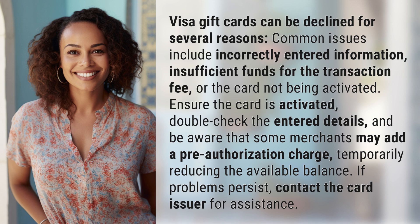Ensure the card is activated, double check the entered details, and be aware that some merchants may add a pre-authorization charge, temporarily reducing the available balance. If problems persist, contact the card issuer for assistance.